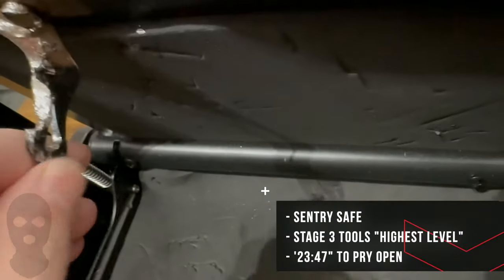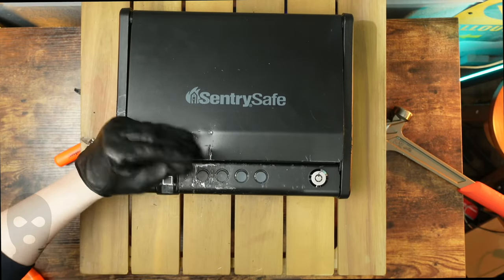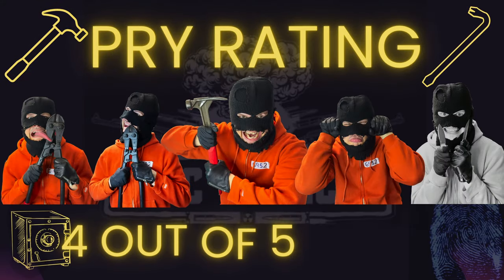Now onto my pry rating. Take a look at just how much damage this well-under-$200 safe took. This little safe gives you real pry protection — I have the full pry test on my channel if you want to see just how tough this safe is. The Sentry Safe earns a 4 out of 5 pry rating.